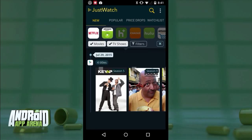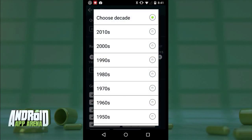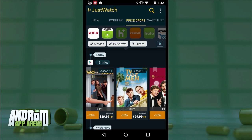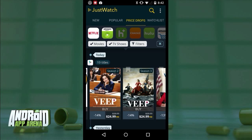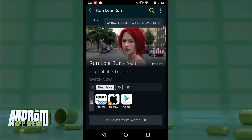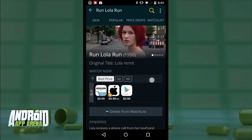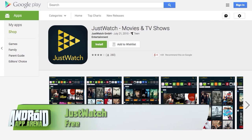Just Watch keeps track of the inventory of an impressive number of content providers, letting you know what's new and where a show or movie can be found for instant streaming. You can pre-select the services you care about to keep things relevant. It breaks into four sections: the New tab shows titles added recently with filter controls to exclude SD content or narrow by genre or decade; the Popular tab shows trending titles; the Price Drops section shows titles with reduced prices including rentals and purchases; and Watch List lets you track favorites and follow price drops and service availability.